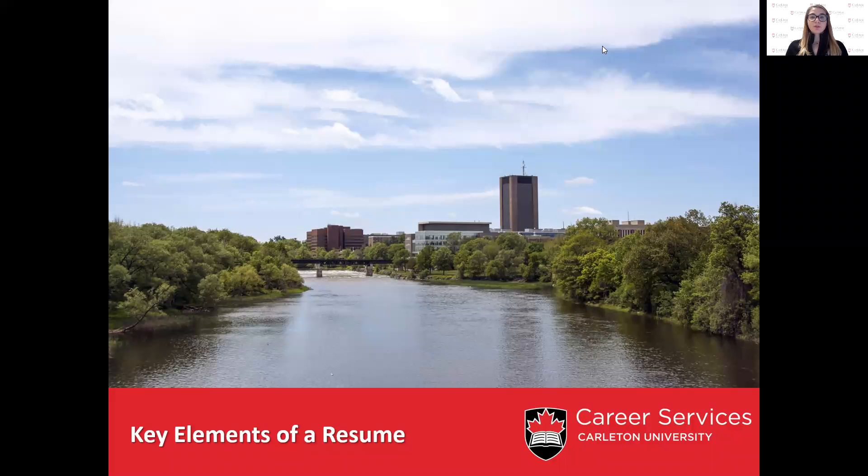Hi, welcome to the Career Services Career Videos. My name is Tracy Saxton and I'm one of the team members with Career Services. In today's video, we're going to review the key elements of a resume.